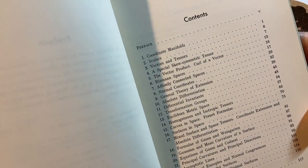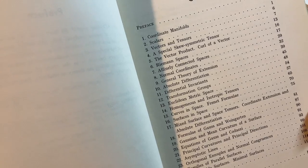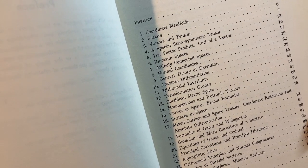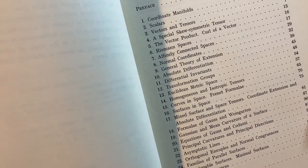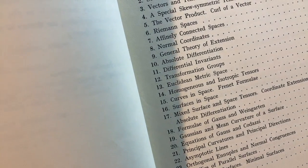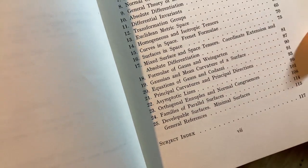Here's a brief look at the contents — it's a very advanced book. Coordinate manifolds, scalars, vectors, and tensors, a special skew-symmetric tensor, the vector product, the curl of a vector. Some of these things you might be familiar with. Riemann spaces, affinely connected spaces, normal coordinates, some more topics, the Euclidean metric space, and there's a subject index.